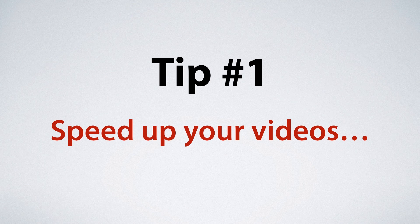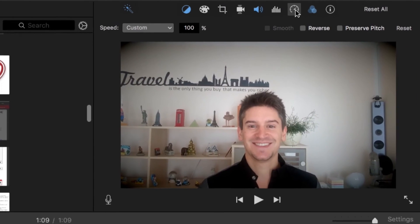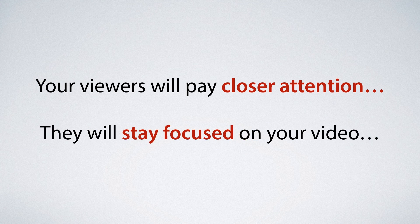Tip number one: speed up your videos. If you're using any kind of videos in your promos, simply do this — load your video into your favorite video editing tool, click the preserve audio pitch option, and then increase the speed of your video by 14%. This will make your video shorter and faster paced. Your viewers will have to pay closer attention to what you're saying and they won't have the time to wander off, which means they'll stay focused on your video.